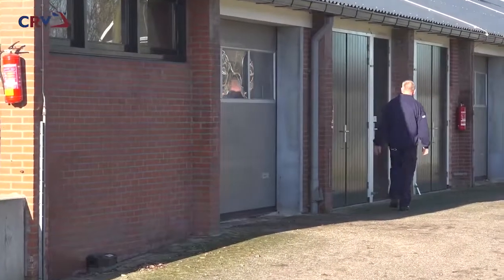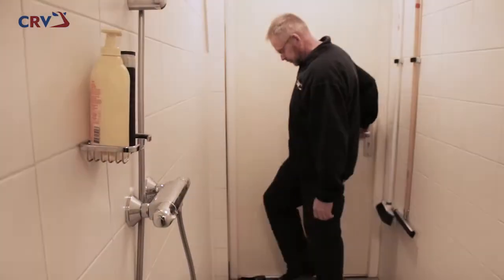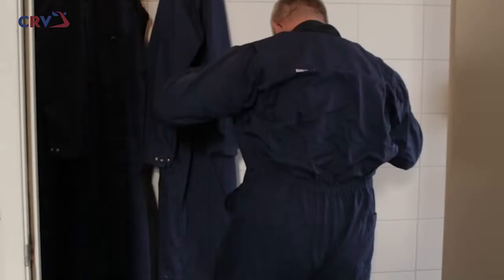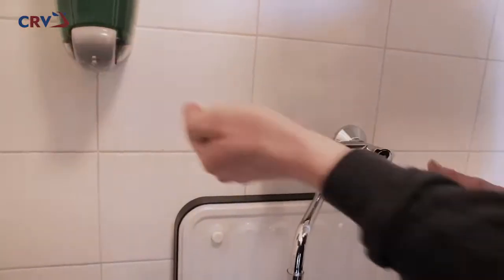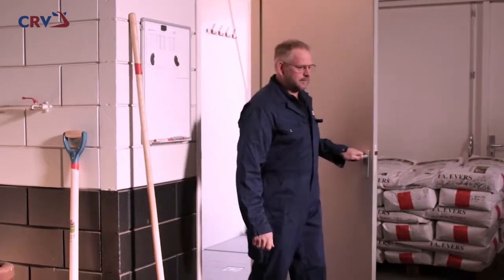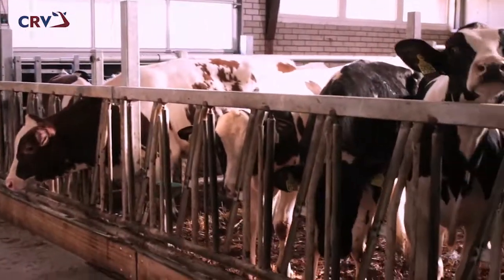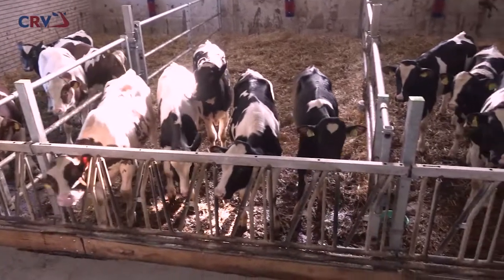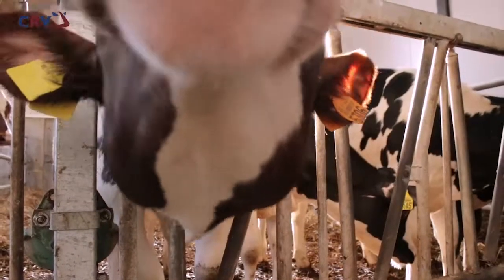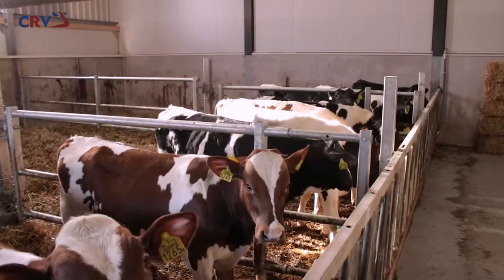On arrival, the bulls are sent to a separate unit where they stay until they are about 9 months old. Before a CRV employee enters a unit, they wash their hands and put on clean clothing and footwear. The unit functions as a quarantine area for the first 30 days, after which it becomes a breeding unit. All animals must satisfy high health standards and are regularly examined, using an all-in, all-out system. Only the very best bulls proceed to CRV's production sites in Geikirk or Harfsen.